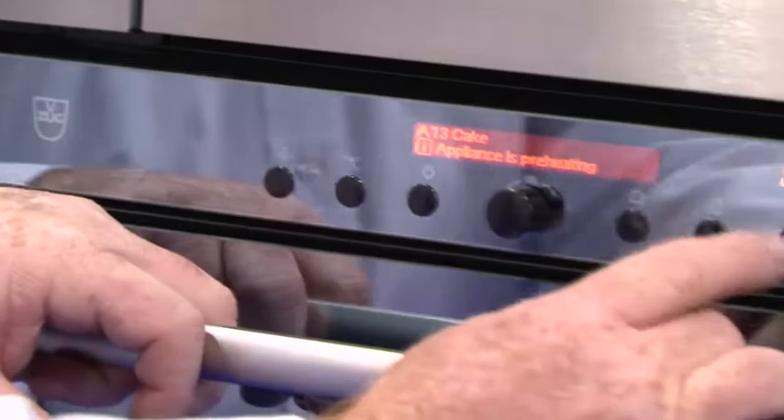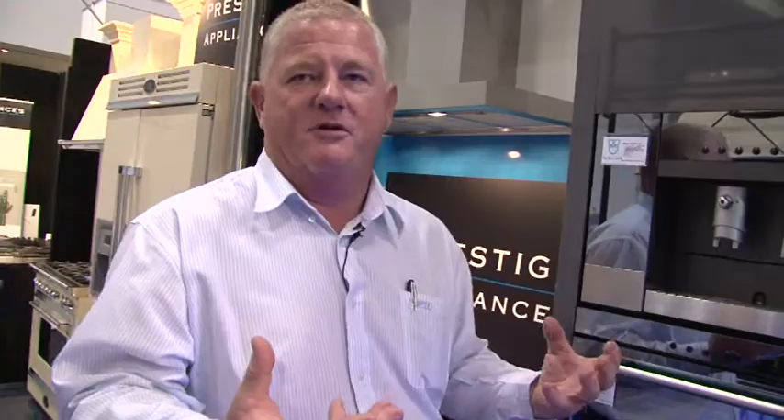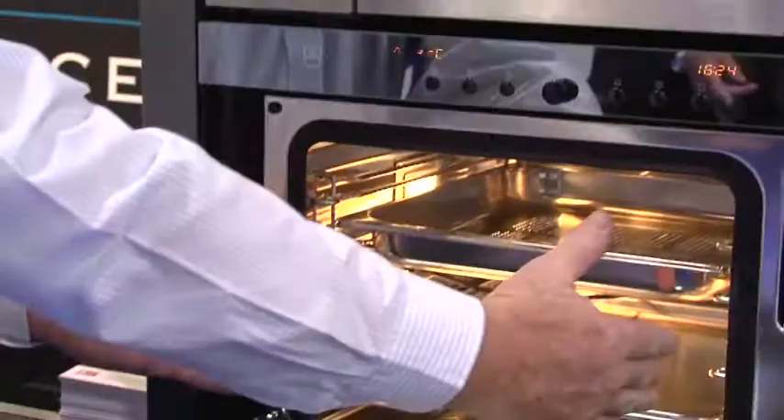What the oven has, which is unique to the brand, is a series of humidity sensors. In the first couple of minutes of the cooking process, it measures the humidity content inside the oven. Once it's done that, it knows what size the produce is that you're going to cook, and it gives you a perfect result every time. So it doesn't matter whether you're cooking a patty cake or a full sponge — you're guaranteed a perfect result every time.